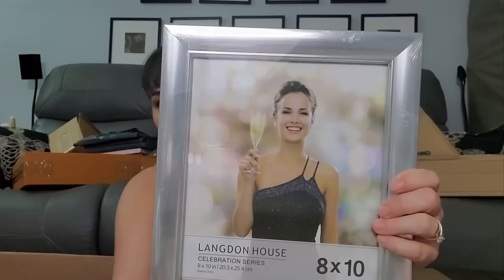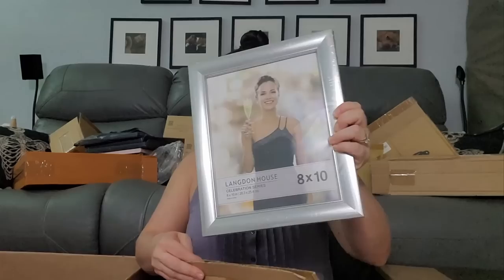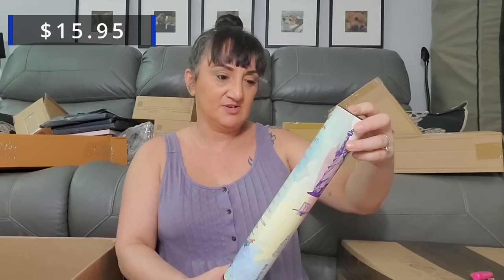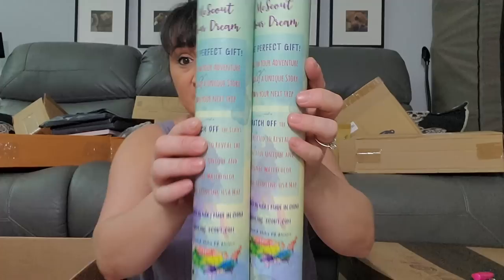Picture frame — same one we got before? Nope, there's a nice 8 by 10. I think that might be the size you get on a cruise when you get a fancy one. All right, so we got two of these — 'Your dream, the perfect gift, follow your adventures.' Scratch-off — another one. So there's two more like scratch-off, but definitely a lot smaller scratch-off maps to where you've been.